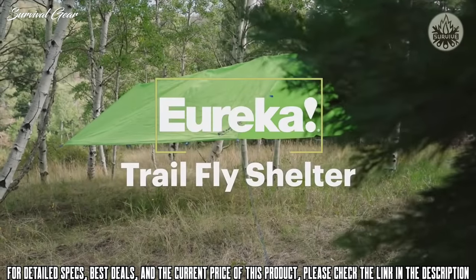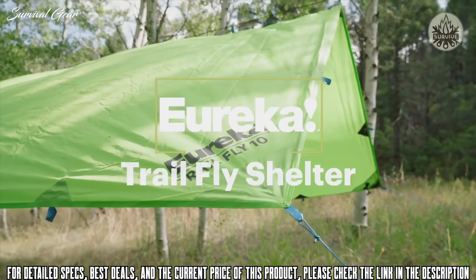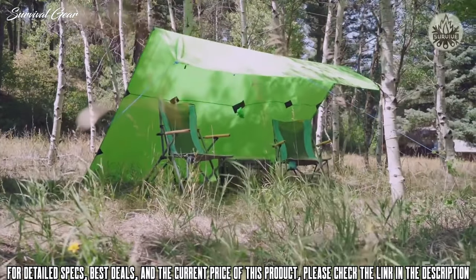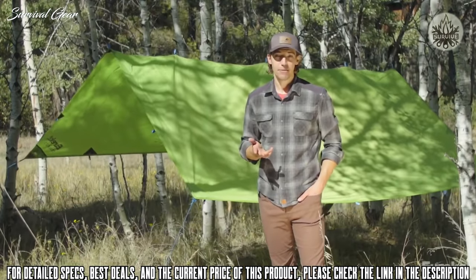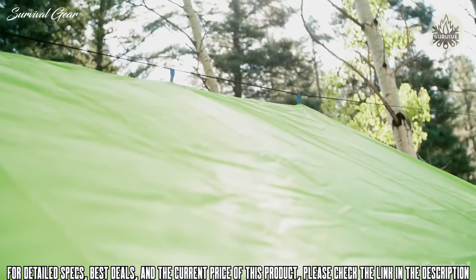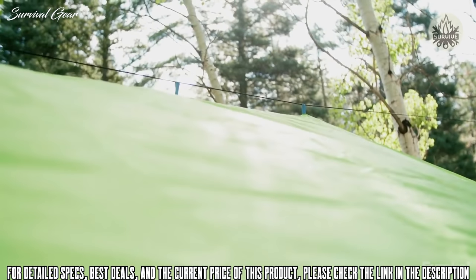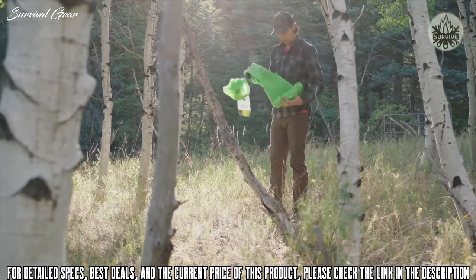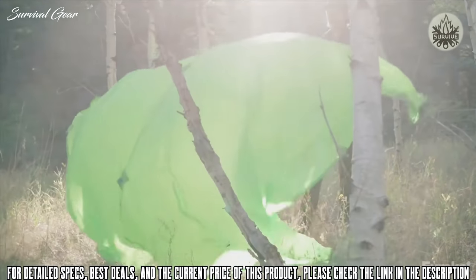Today we are checking out the Trail Fly — an incredibly versatile tarp that gives you a variety of pitching options, whether you're on the trail or at base camp. It's made from a durable but very lightweight and low-stretch 68-denier polyester fabric. It's totally waterproof and has built-in UPF 30 sun protection, so it's great for getting out of whatever weather conditions you're facing.